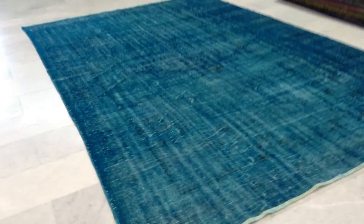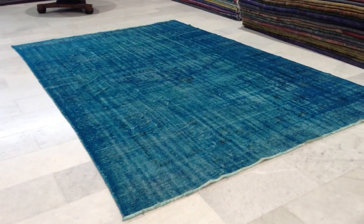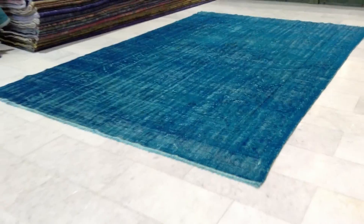Just with electric hoovering it should be clean and hygienic. We can ship this carpet anywhere in the world with UPS. Shipment will take three to five days and we have a 30-day money-back guarantee for our EU customers. If you have any questions about this carpet or any other carpet in our collection, we'll be happy to assist you in any way we can.